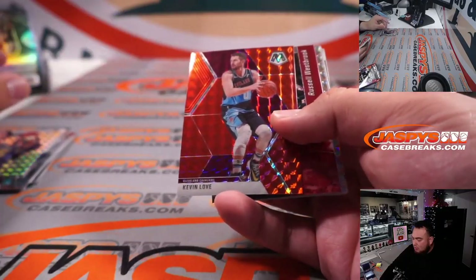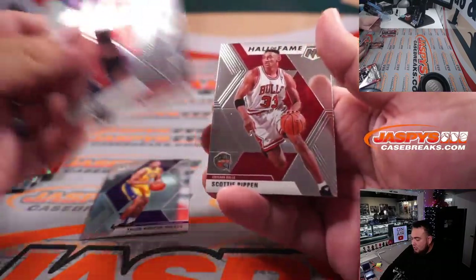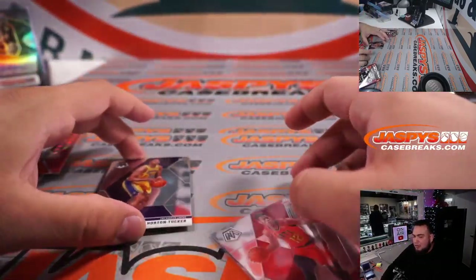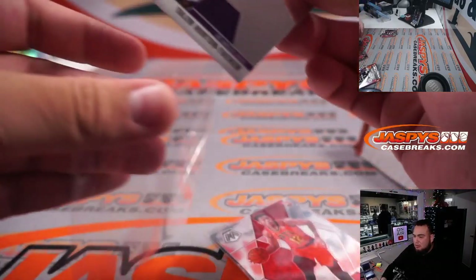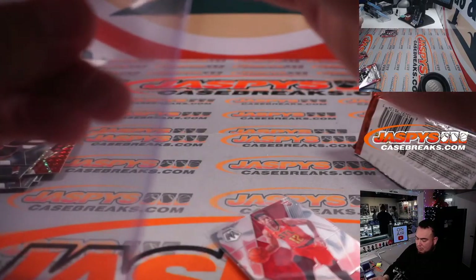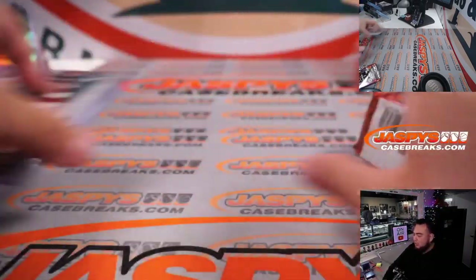Karl Malone, Kevin Love, Montage Kawhi, THT, DeAndre Hunter — nothing super crazy out of that hobby pack. Switch scenes.